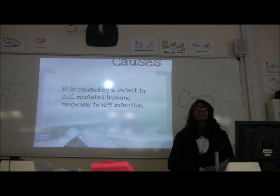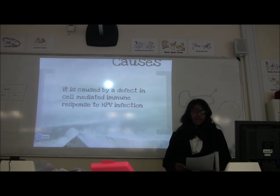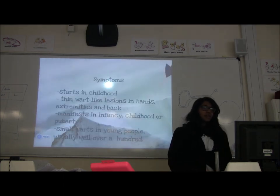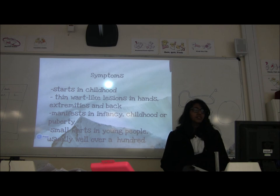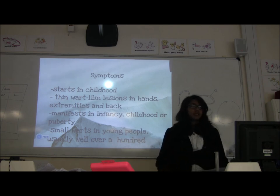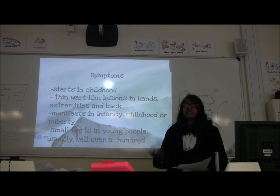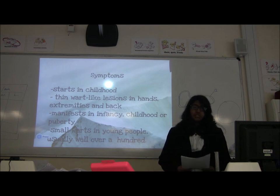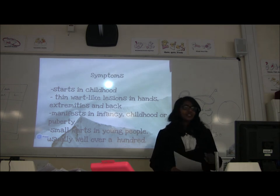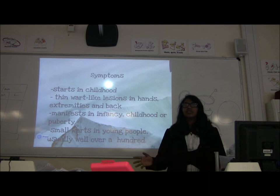The HPV is actually cancerous, and symptoms start in childhood, causing thin wart-like lesions on the hands, extremities, and back. It manifests during infancy, childhood, or puberty, and usually it's not quite as severe as the pictures shown. It's usually just small warts all over the body.